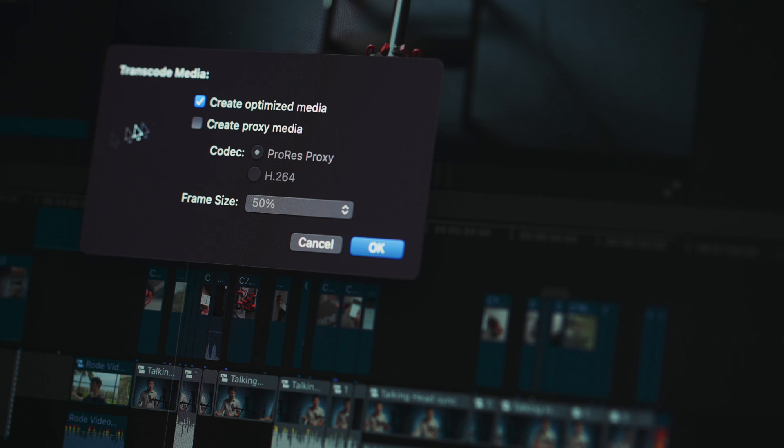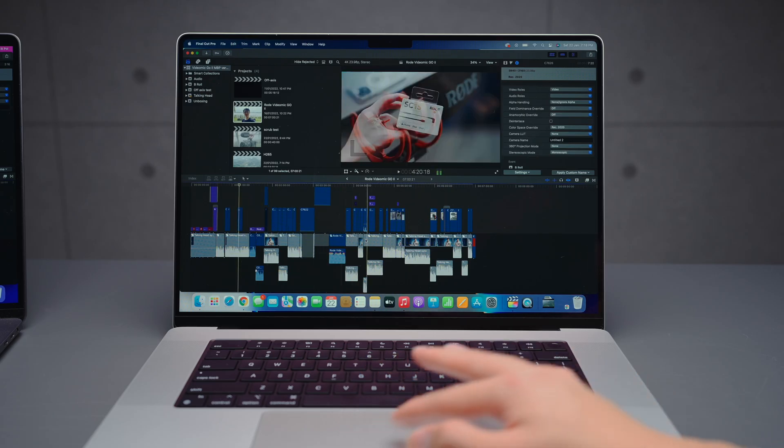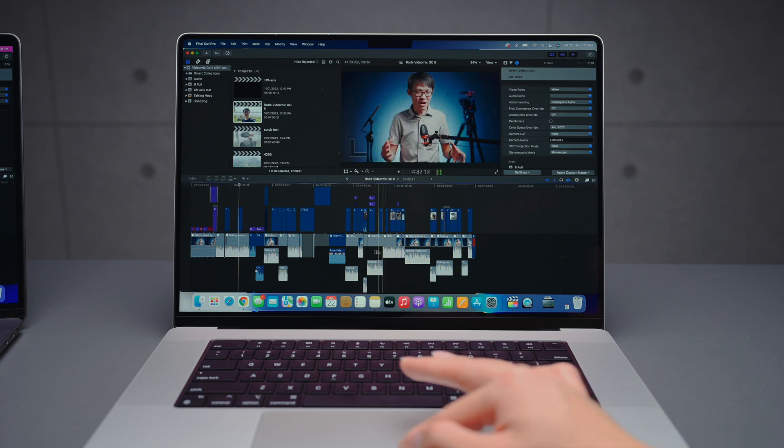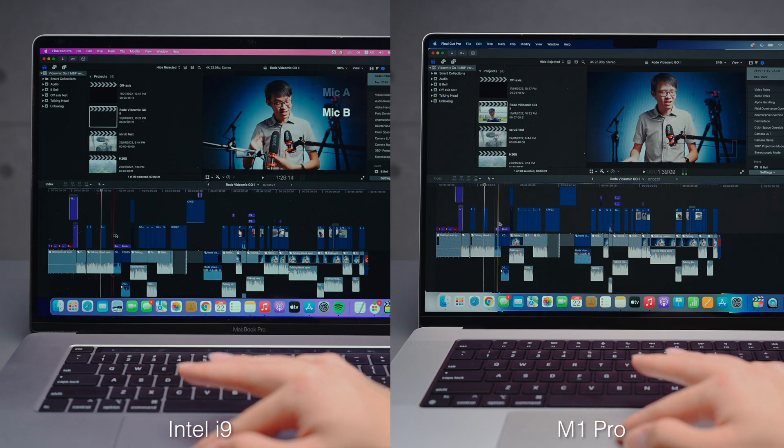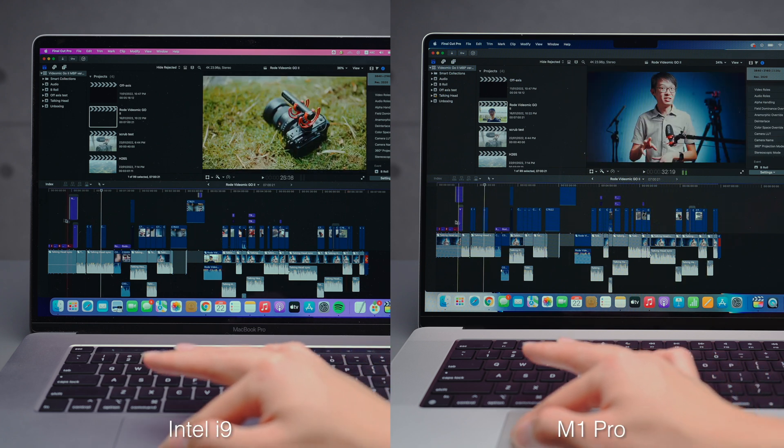I primarily use my Mac for video editing in Final Cut Pro, and back then I would always use a proxy workflow just so that my timeline was responsive enough to edit on. On the M1 Pro I was getting the same level of responsiveness without proxies and with playback set to higher quality. What completely exceeded my expectations was that my timeline was still reasonably responsive even after I'd applied my color grading. Compare this against the performance on the Intel and there is a very clear gap.